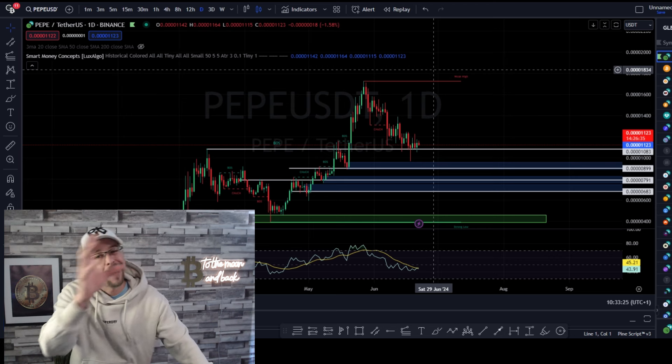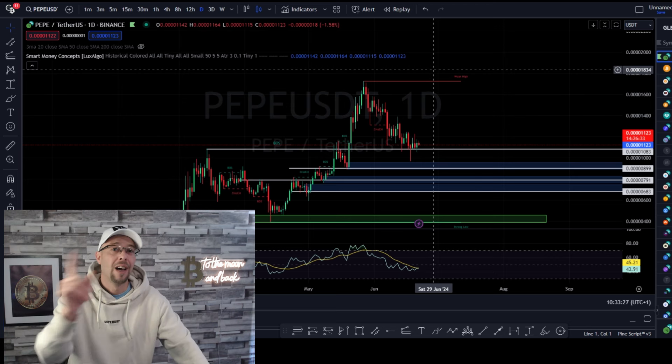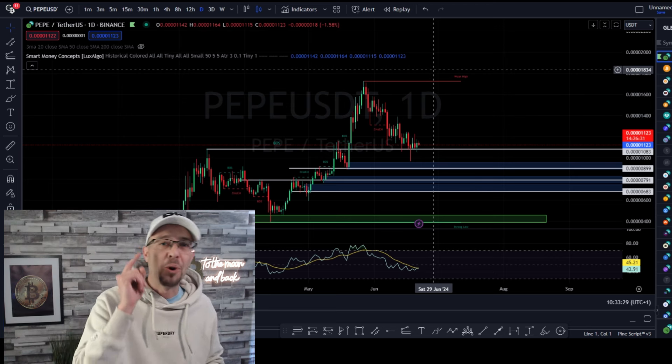So how can you get an edge in this market? How do you know how deep the pullback is? I'm going to show you guys — stay tuned. It's going to be an important one.